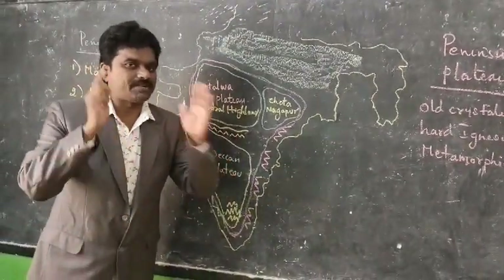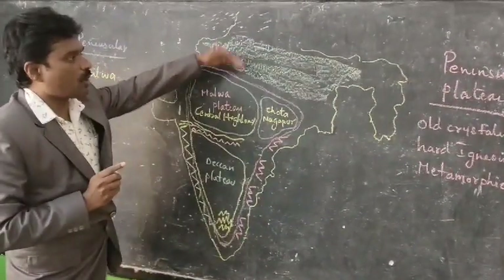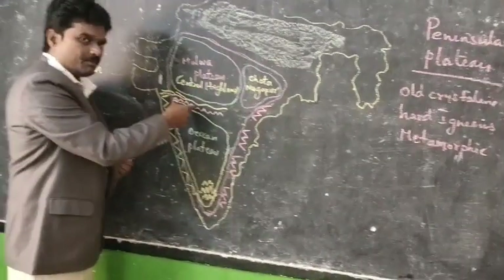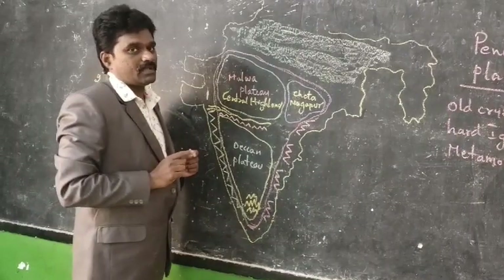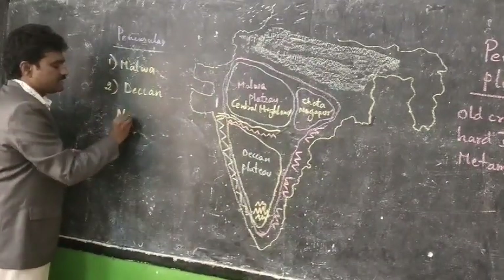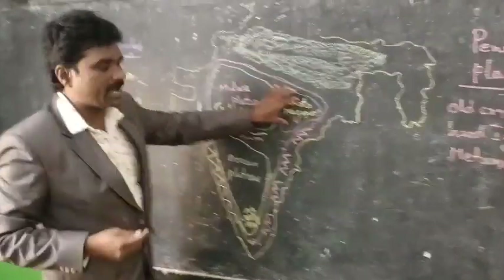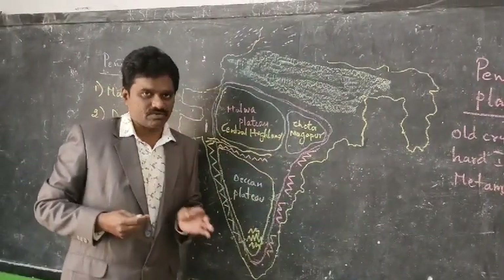The Malwa Plateau is located to the south of the Indo-Gangetic Plains. The southern boundary of the Malwa Plateau is the Narmada River — a very important point. The Central Highlands is also broadly divided into the Malwa Plateau and the Chhota Nagpur Plateau, which is very rich in mineral resources.